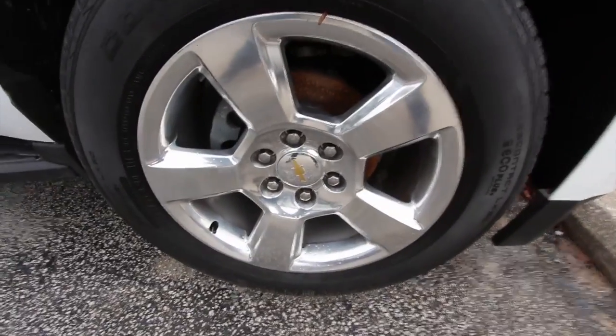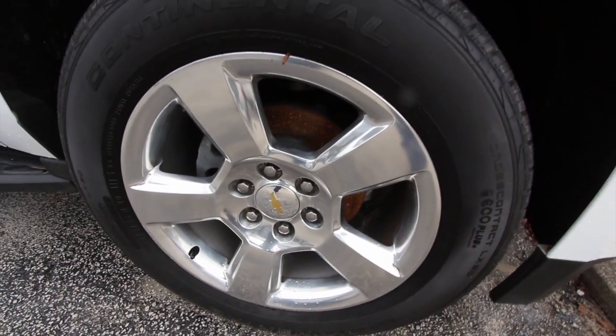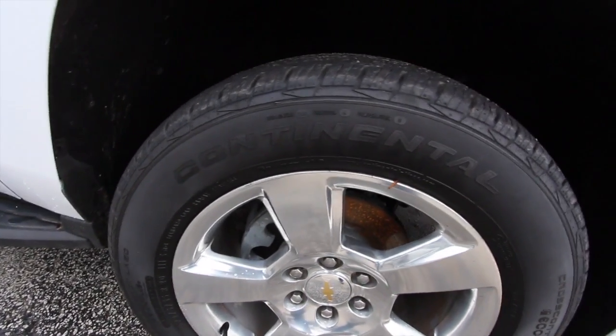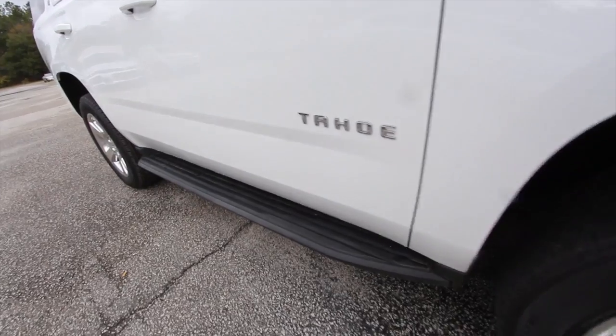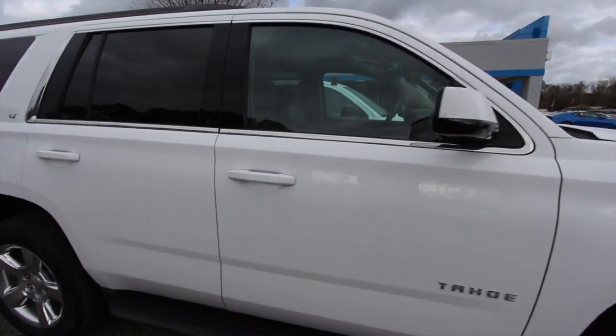They're going to put a beautiful polished aluminum five-star alloy wheel with Continental tires — a 275/55 series tire with a 20-inch wheel. Plenty of tread on those. You've got your running boards down the side so you can step right up and get on in. The body's in good shape.